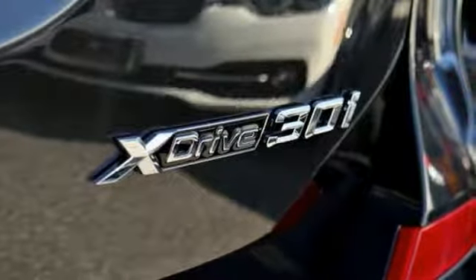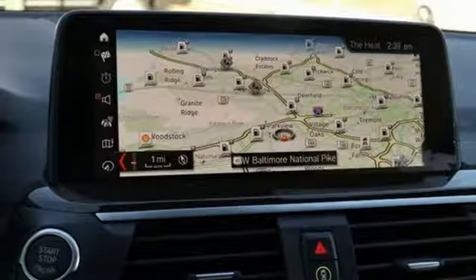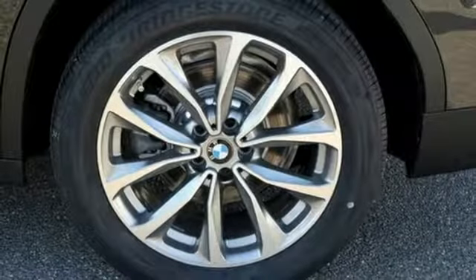Motor Trend reports newfound suppleness to its suspension setup, greater agility, stronger performance, reduced thirst and expanded roominess. The X3 feels much more like something conceived in Munich should.